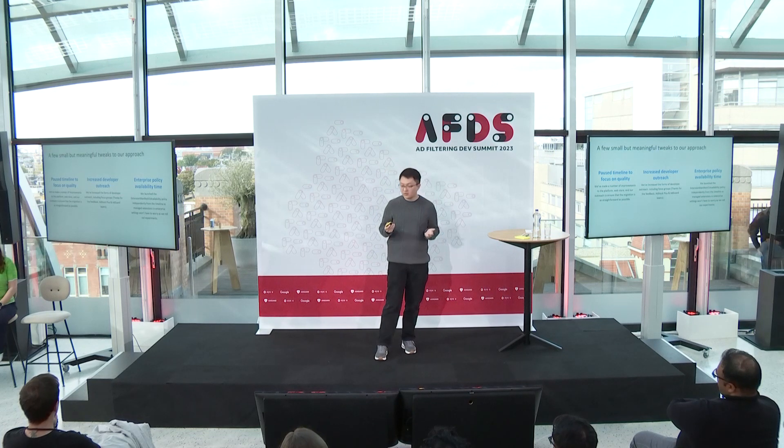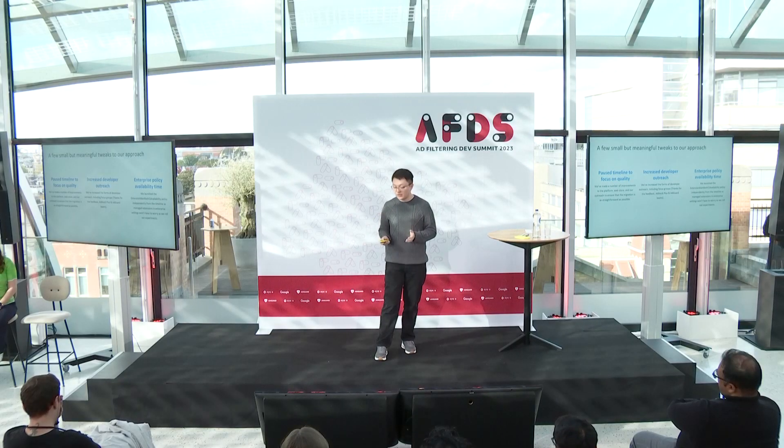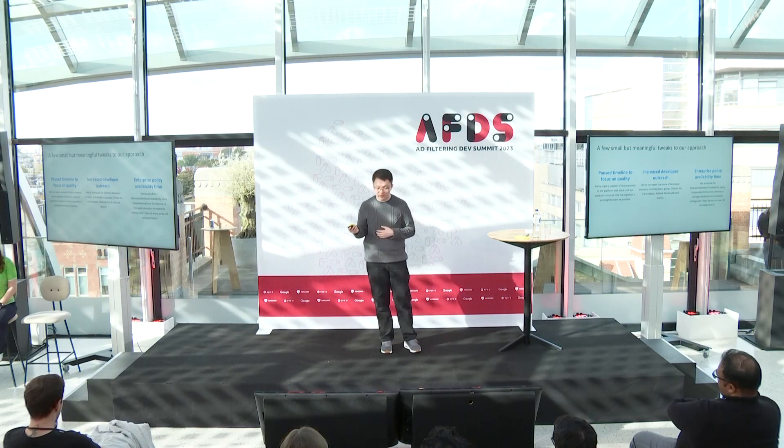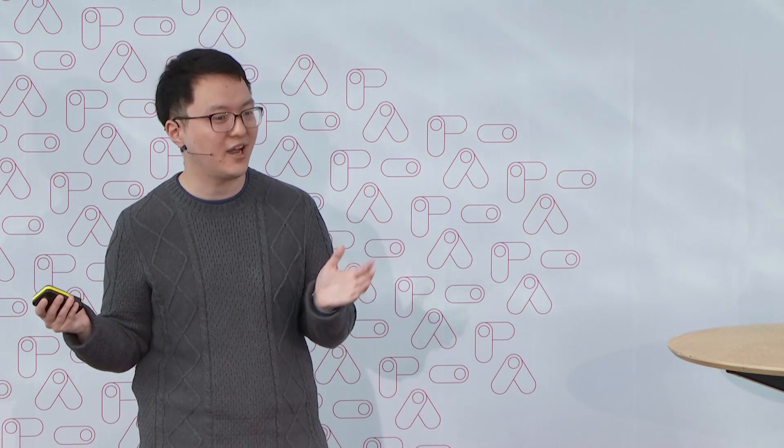Finally, our last tweak involved our enterprise policy. For enterprises who deploy extensions to manage devices, we originally had the timeline for keeping Manifest V2 working tied to our existing deprecation timeline. But we've since split that off — we've shipped the policy. Enterprises can just turn that on whenever they'd like and not think about the timeline for a while.